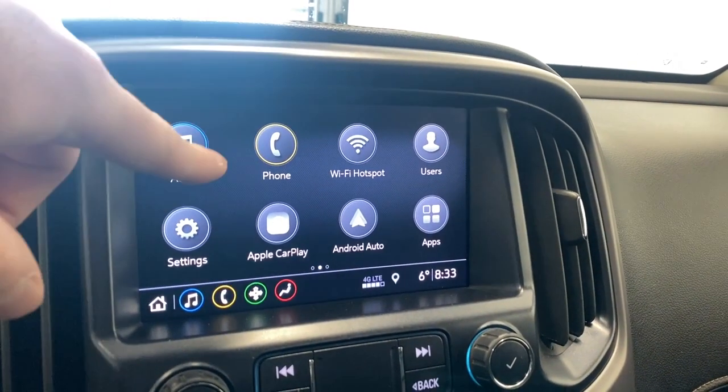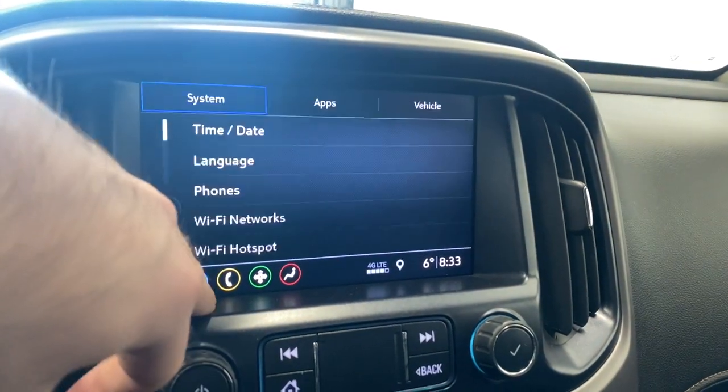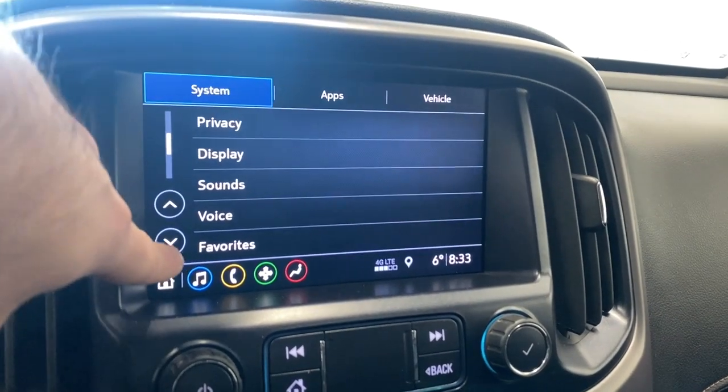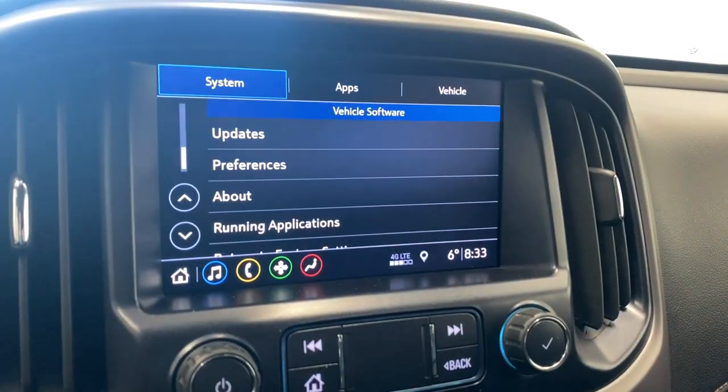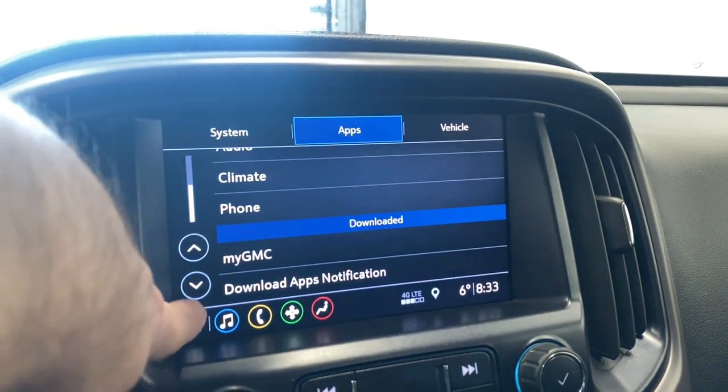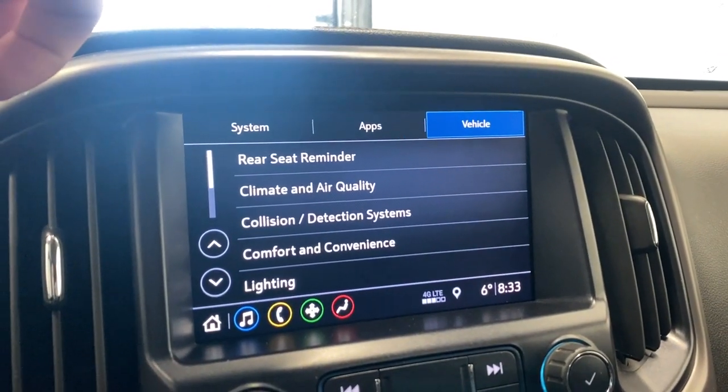You can connect your phone via Bluetooth. Hopping into settings, you have time and date, language, phone, Wi-Fi networks, Wi-Fi hotspot, privacy, display, sounds, voice, favorites, updates, about, and preferences. Apps include Apple CarPlay and Android Auto, along with audio, climate, MyGMC, and your vehicle settings.